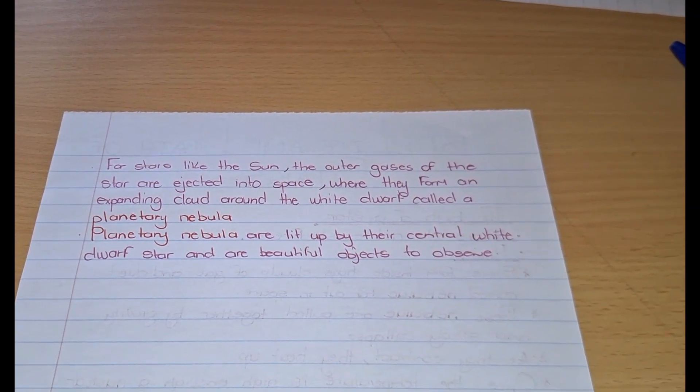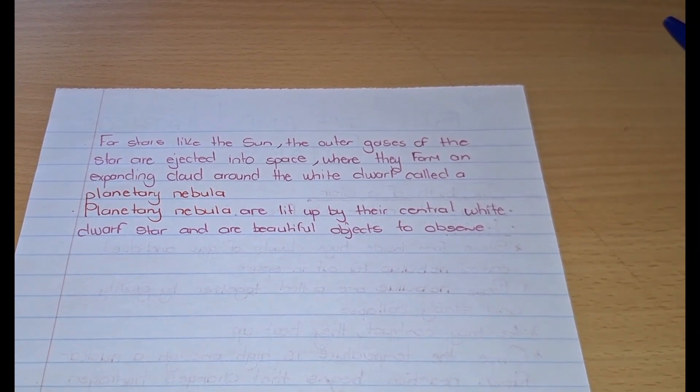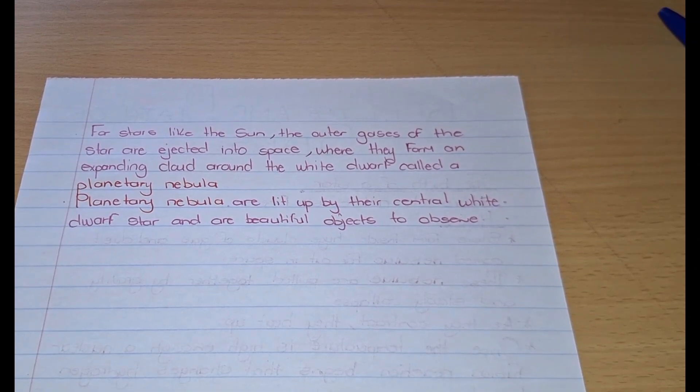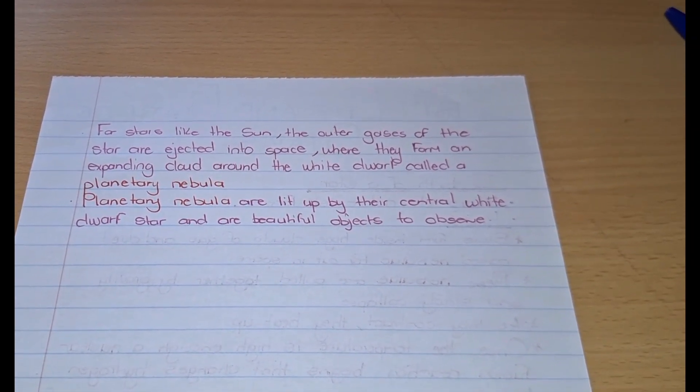So that is the birth, life, and death of a star. Hopefully the pictures also enhance what I've been saying so you can actually see what it looks like when a star is born, how it lives, and how it dies. But that is all for me. Bye!